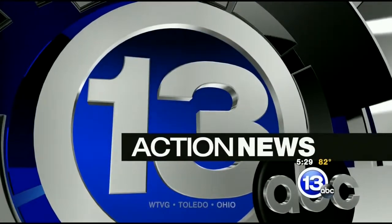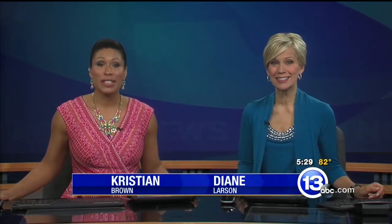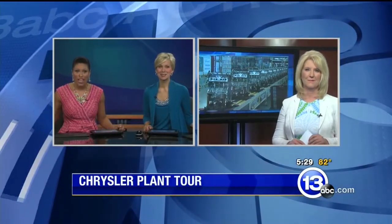Live from WTVG Toledo, this is 13ABC Action News. It is the top-ranked Chrysler plant in America, the Dundee Engine Plant. Welcome to Action News at 5:30. I'm Christian Brown, and I'm Diane Larson. Workers at the plant build thousands of engines every day, and there is a Toledo connection to their work. 13ABC's Lisa Guyton covers the Jeep beat for us. She got a behind-the-scenes look at the plant today and joins us live.